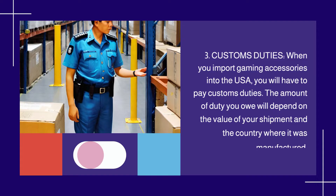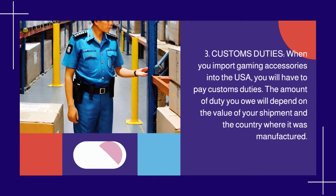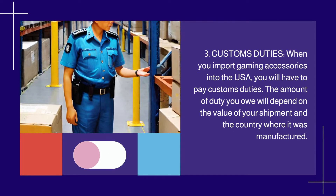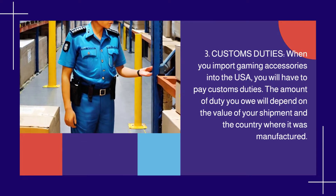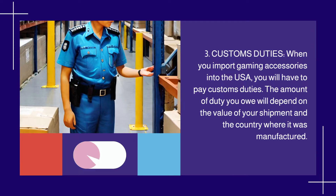3. Customs Duties. When you import gaming accessories into the USA, you will have to pay customs duties. The amount of duty you owe will depend on the value of your shipment and the country where it was manufactured.